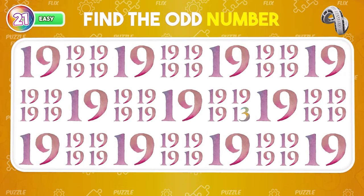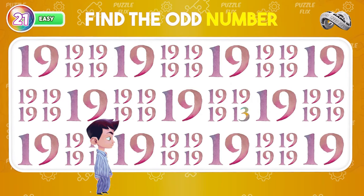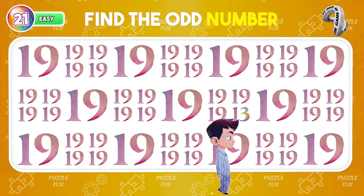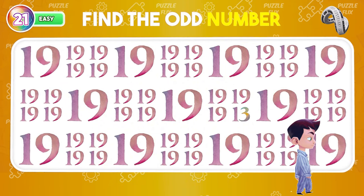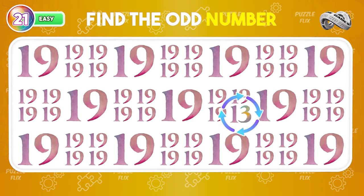Can you tell me where the unique number is? 13 is the odd number in this board.